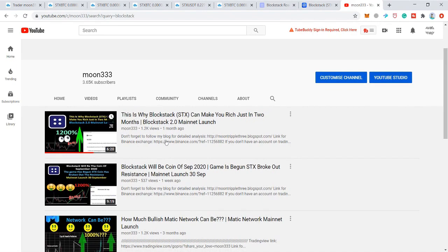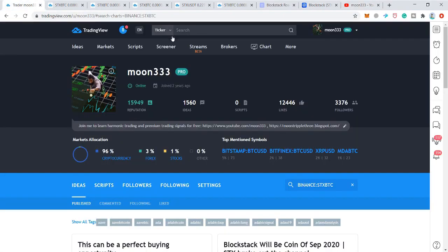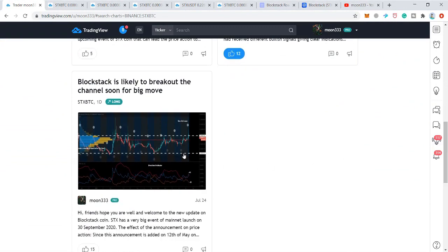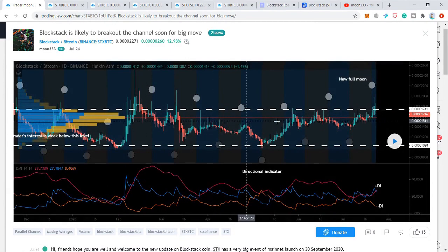I posted my first video about this event and about this big expected bullish move more than a month ago. I can also show you the chart that I shared, which I posted on TradingView and on different platforms as well. The price action of BlockStack was moving in a parallel channel, and I was expecting that it would break out of this channel. I also placed a volume profile, which was showing that we have very weak interest from traders at the support.